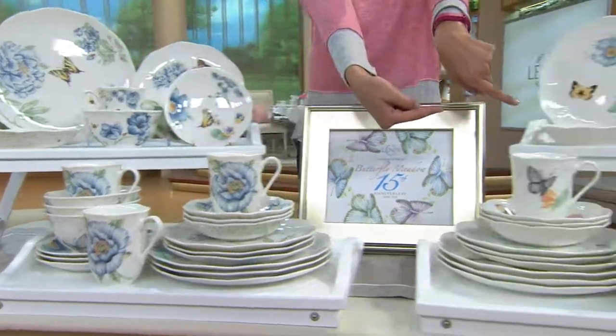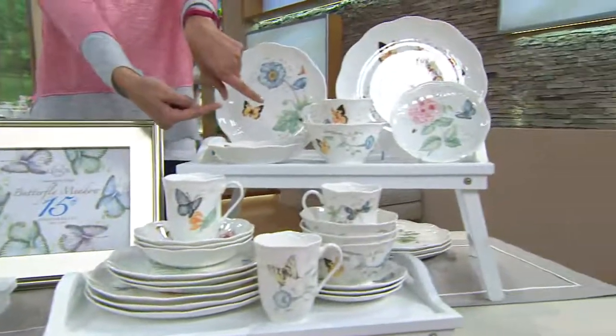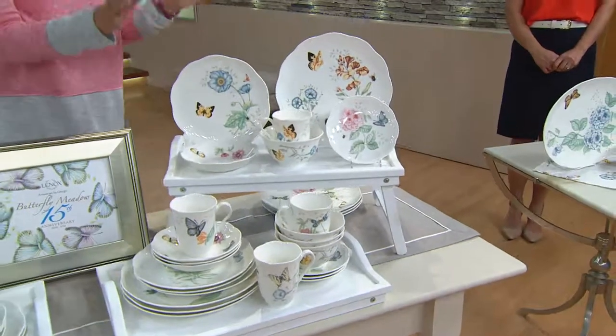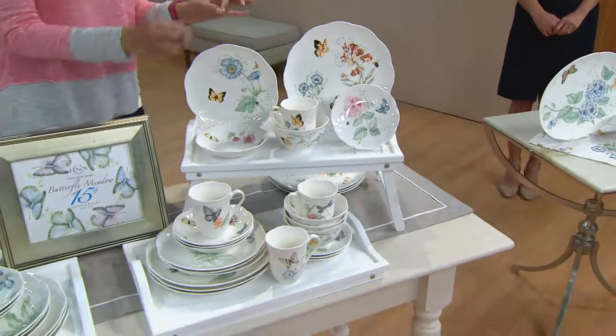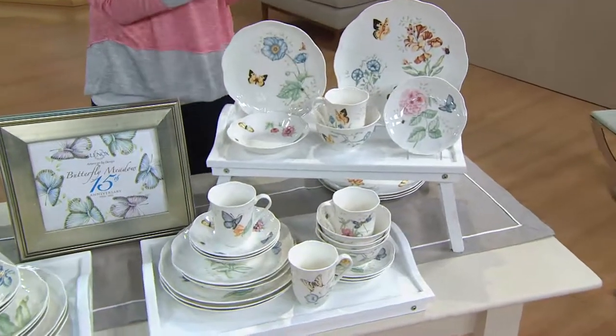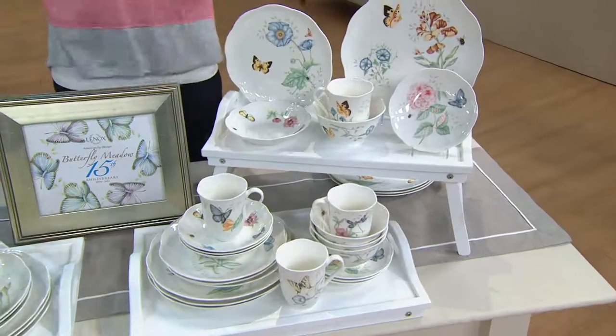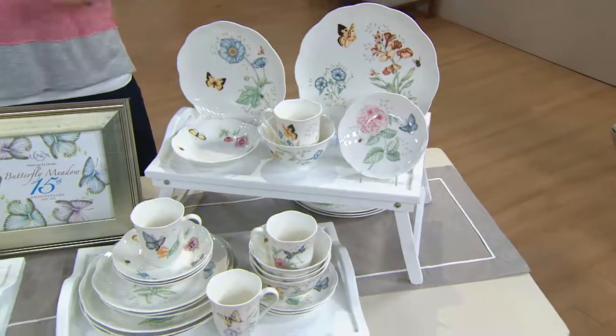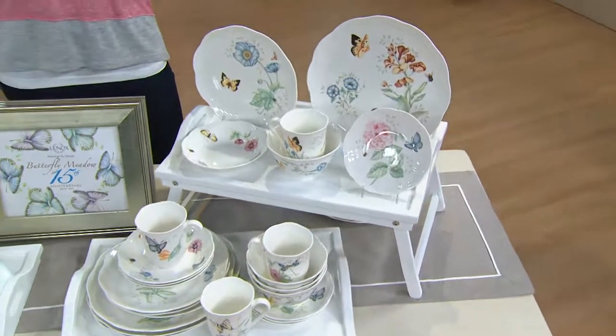We also have the original Butterfly Meadow, which by the way is celebrating 15 years. This 24-piece set is, for one day only, $149.95. Better still, we have it on five months of easy pay of $29.99.